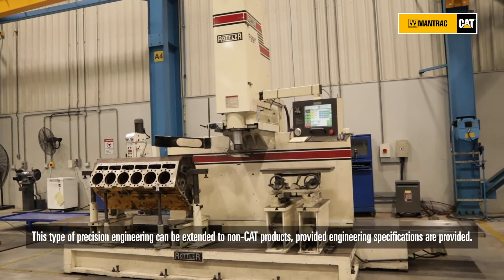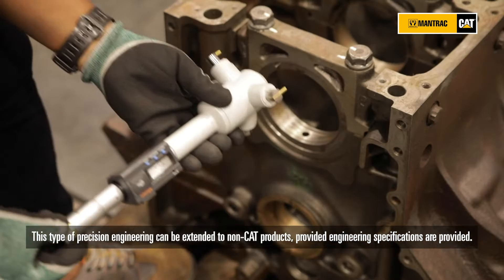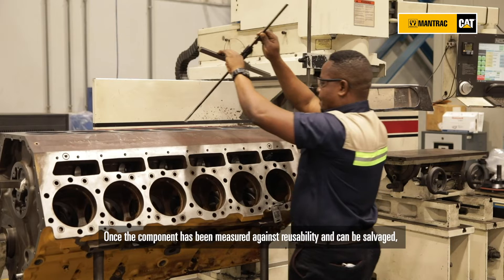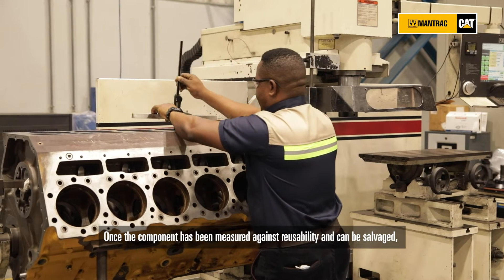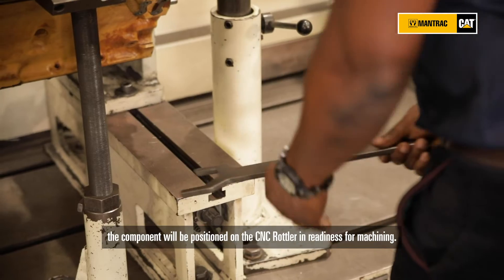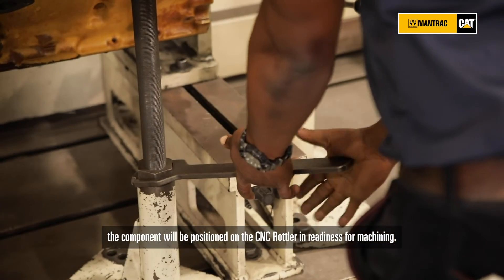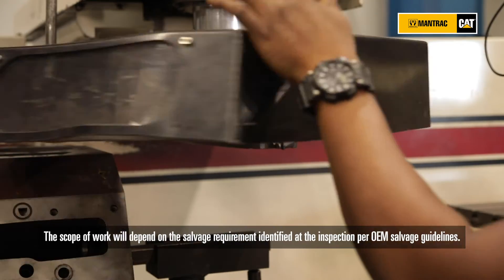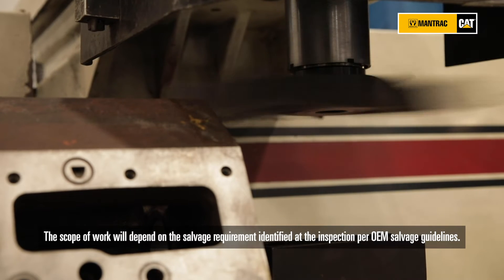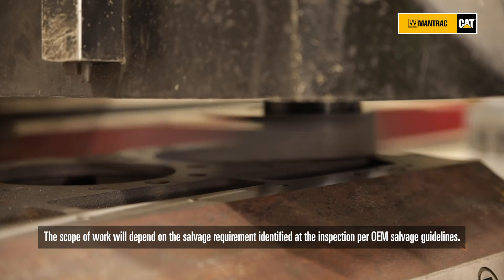This type of precision engineering can be extended to non-Caterpillar products, provided engineering specifications are provided. Where components have been measured against reusability and can be salvaged, the component will be positioned on the CNC Rotler in readiness for machining. The scope of work will depend on the salvage requirements identified at inspection, per OEM salvage guidelines.